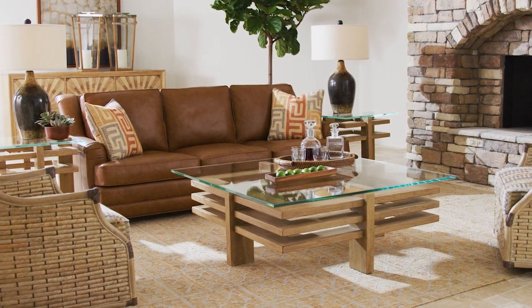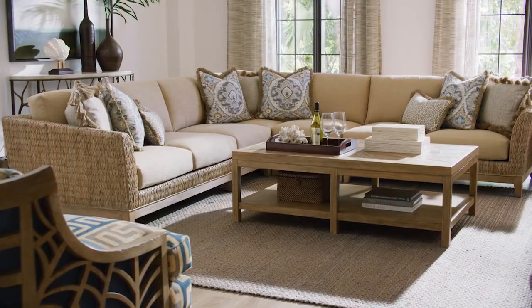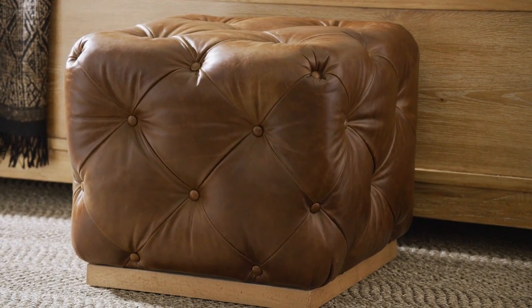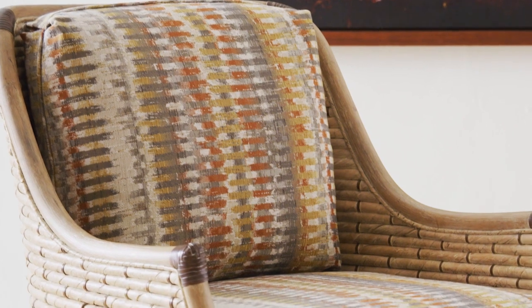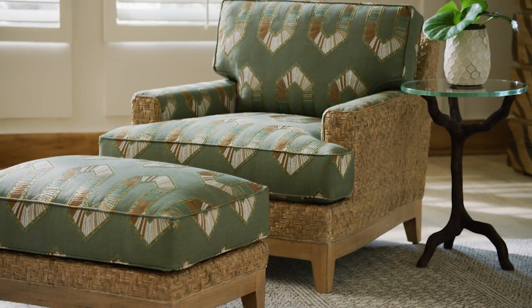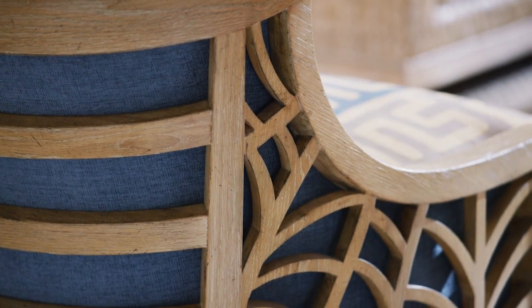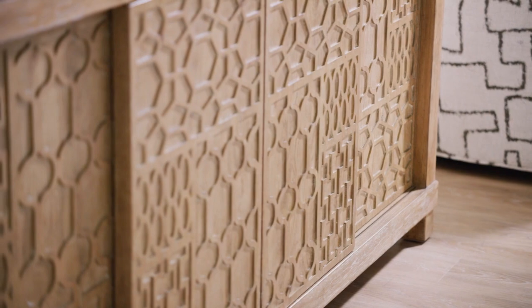Distinctive upholstery silhouettes feature a diverse assortment of globally inspired fabrics. Supple leathers, rich textures, bold geometrics and unique tribal patterns blend to create an exceptional design statement and serve to highlight the intricate detail of the exposed wood frames.